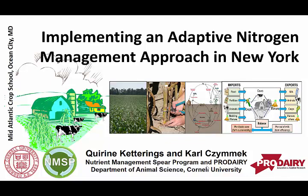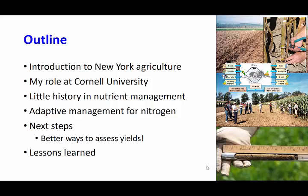I was asked to talk about what is happening in New York, specifically with a focus on nitrogen management and implementing an adaptive nitrogen management approach. I'm working closely with my colleague Carl Zimmick at Cornell University, and we have a whole group of people including agencies, farmer communities, farm advisors, and industry. The outline covers New York agriculture, my role at the university, a history of nutrient management, how we implemented an adaptive management program, and lessons learned for other states.